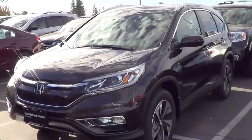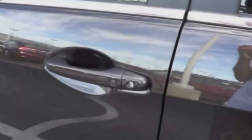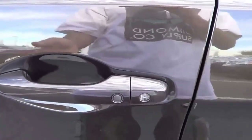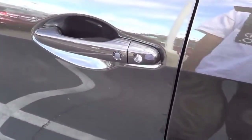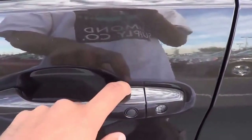Push-button ignition is available on the EX trims and above. This exterior color we have here is a pretty interesting color — Kona Coffee Metallic. I'm not sure if I'm a big fan of it. But you do have your Smart Key access on the driver's door and the front passenger door as well.